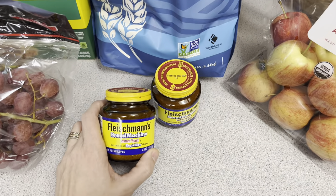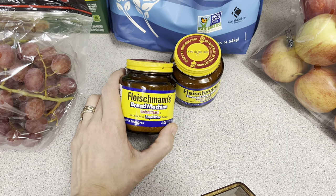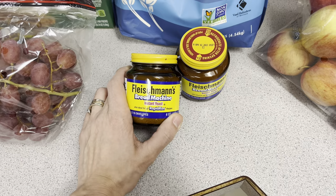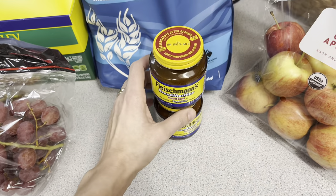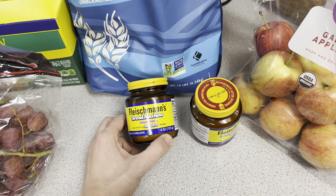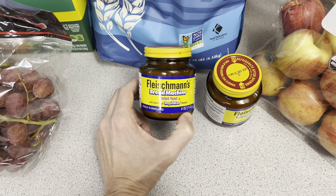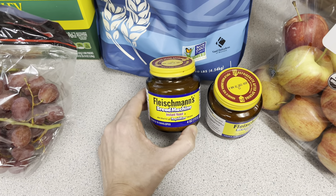Down here I got two jars of bread machine yeast. This is the same cost as normal yeast — $5 per jar, and regular yeast is also $5 per jar. I like to use this in my bread loaves in the bread machine. I also make sourdough in the bread machine now, as well as sourdough by hand, but this is quick and easy for those forgetful days when I need a loaf in a couple of hours.